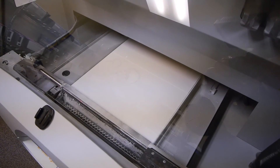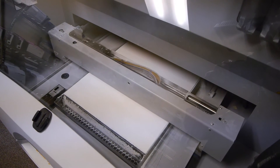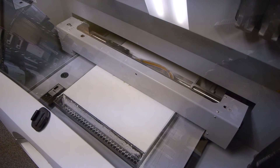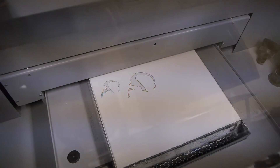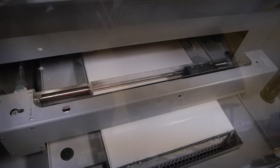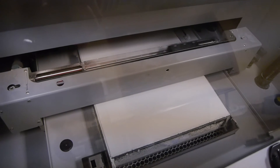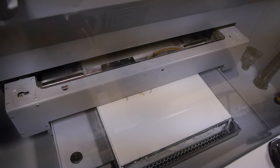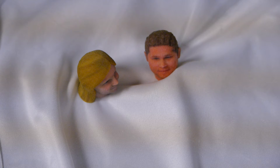This printer uses baking soda or something similar to baking soda, and it forms the part by squirting cyanoacrylate glue — a product similar to super glue — into the powder, causing the powder to harden. You can see a skull is actually being made here one thin slice at a time by squirting glue into the powder. Color can be added with this type of printer as well by simply adding a four-color inkjet nozzle that adds color as the glue is being sprayed in.